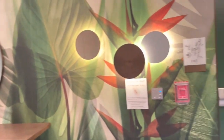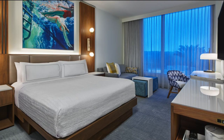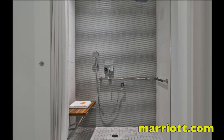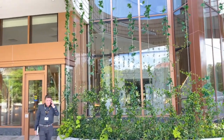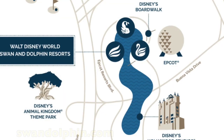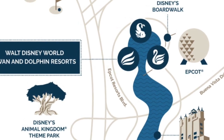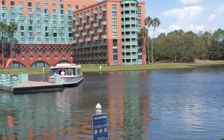We didn't stay at the Swan Reserve, so obviously we didn't see the rooms, but Marriott.com did give us a good idea of what some of these rooms are like. If you want, you can just walk to Epcot from these hotels, but they do have friendship boats that will sail you through the lagoon to get to Epcot or Hollywood Studios. The resorts also have buses to take you to Magic Kingdom or Animal Kingdom parks.